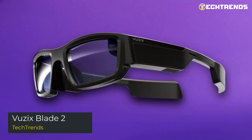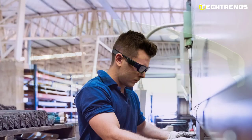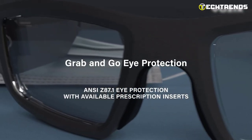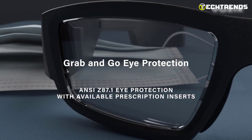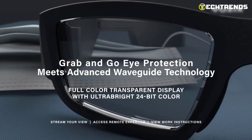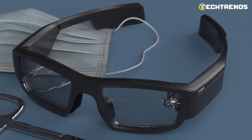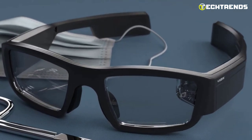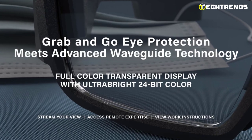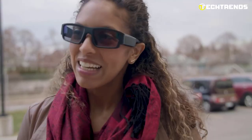Vuzix Blade 2: The cutting-edge Vuzix Blade 2 smart glasses link frontline staff with vital augmented reality systems, giving hands-free, heads-up access to data and remote knowledge in a stylish, lightweight form factor. With an ANSI Z87.1 certification, you can safeguard your eyes while keeping your attention on your task, eliminating eye strain and distractions. Ultra-bright waveguide optics decrease error rates and make your connected workforce more productive. The translucent ultra-bright 24-bit color waveguide display has a 480 by 853 resolution.